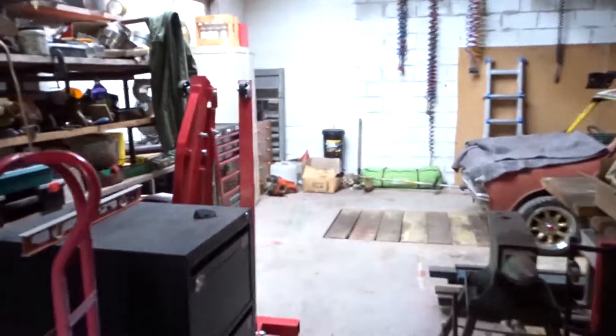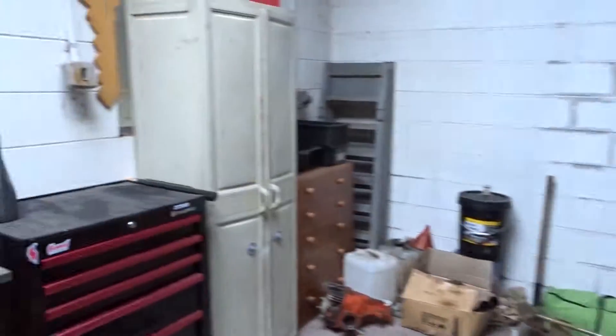Hey guys, welcome back to another video. Today, in this horrible weather - it's actually raining - we're building our new garage. If you've been watching the videos, this is our current garage that we've been working in. It's mostly dad stuff, we've got a few parts on the bench, and it's been working out really well, especially having the pit there to work on stuff.